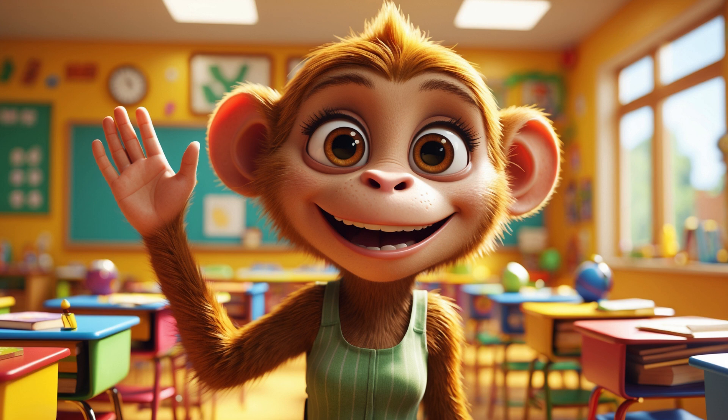Hi friends! I'm Maia the Math Monkey. Are you ready to learn how multiplication can make counting fun and easy? Let's jump right in!